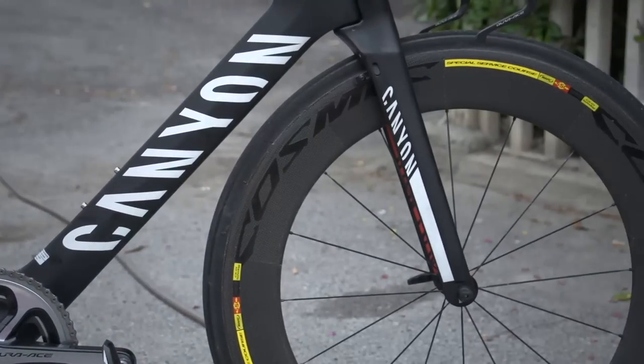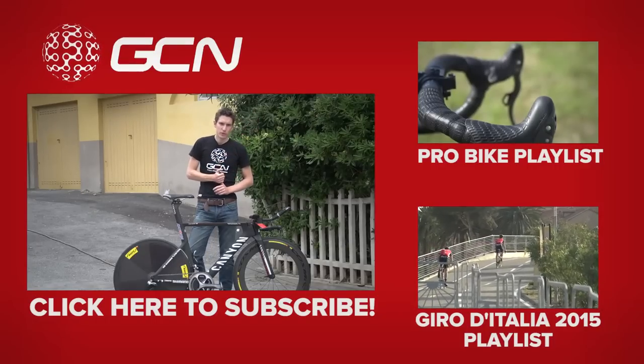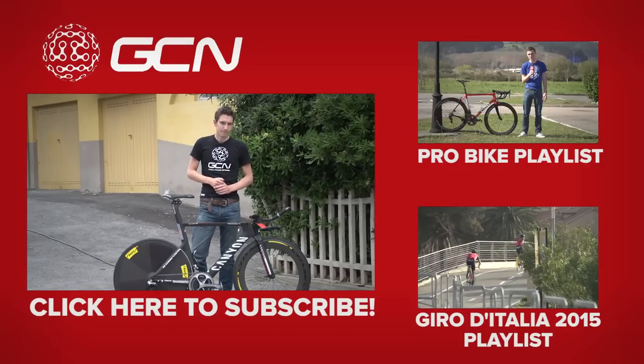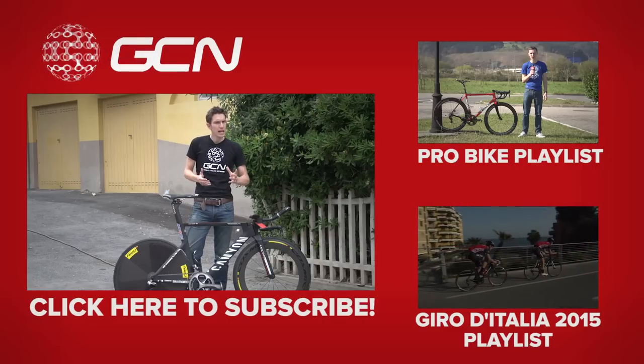Pretty stunning bike all round. If you want to see more pro bikes here on GCN, click up here to get straight through to our pro bike playlist. For more Giro d'Italia videos, click down there to get through to our Giro d'Italia playlist.